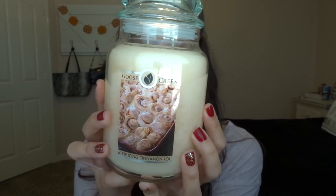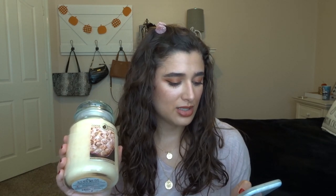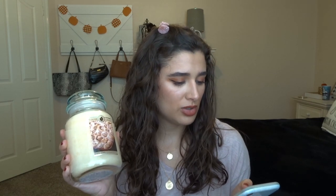The next one is White Icing Cinnamon Roll. I figured I'd get something that's not just a fall or pumpkin scent, because I might have these longer than just fall — these are supposed to last a really long time. I love bakery scents all year round. The notes on cinnamon roll are sweet cinnamon sugar, marshmallow, vanilla icing, and doughy cinnamon roll. These are paraffin wax and supposed to burn up to 150 hours.